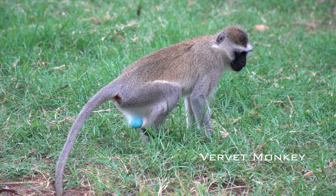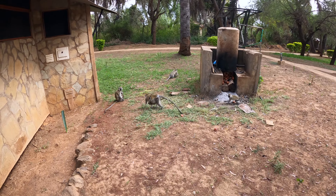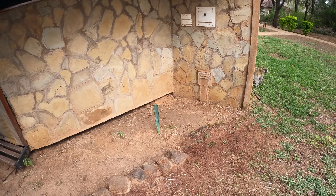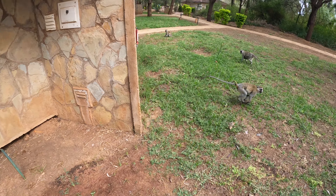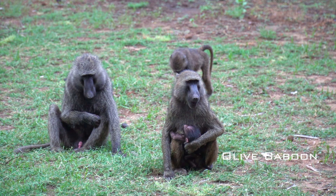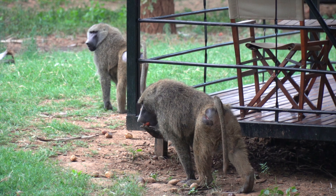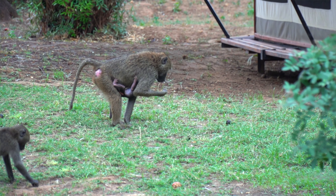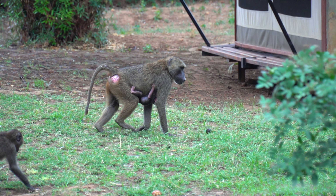I've got some neighbors. This is my tent, and right here there are monkeys — they are literally in my backyard, climbing on my roof. And there's also a baboon there. These guys literally just walk around like they own the place, but I definitely don't want them to come into my tent and mess around with my stuff.